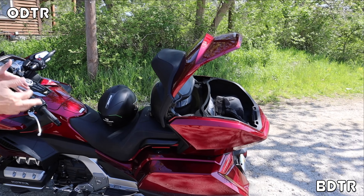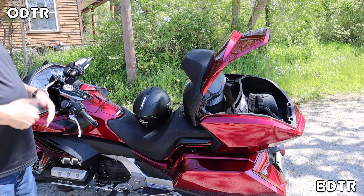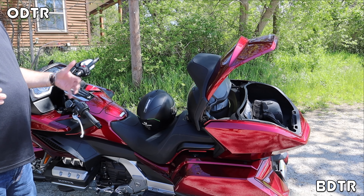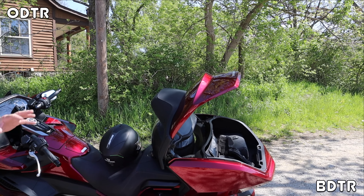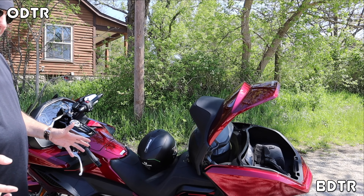For two-up riding, this is the best bike you can get — it's all I would get. For solo riding, it's the Rocket, and you'll save money with the Rocket over the Gold Wing. Both bikes are loaded with tech, but we're going to come back with the Rocket portion, then wrap everything up and put a bow on it for everyone. Thanks for watching this portion — we're going to burn down the road and grab the Rocket now.